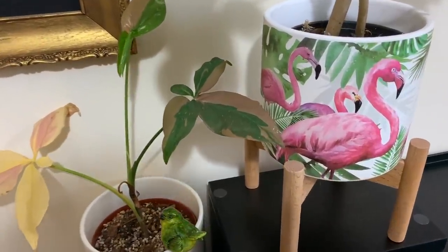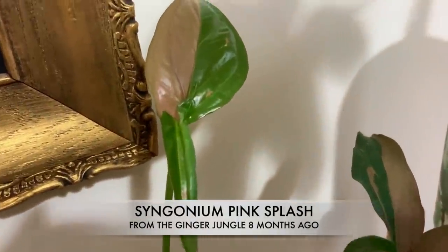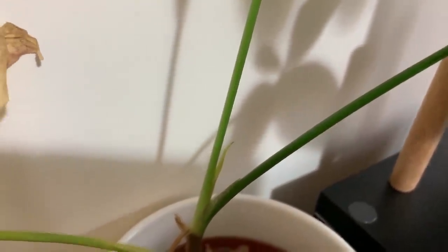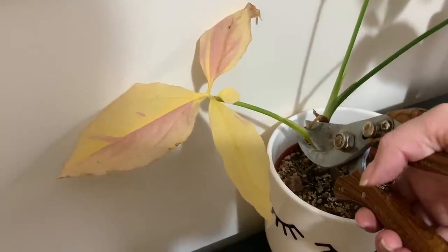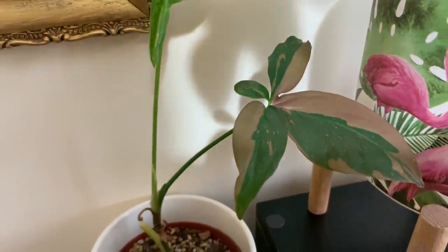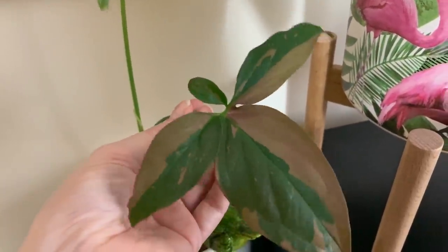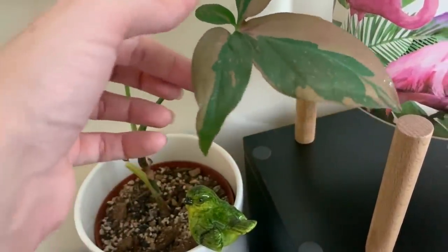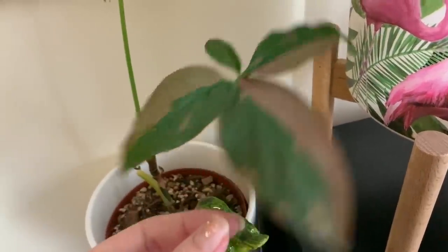Over here we've got my Syngonium Pink Splash. These can tolerate lower light conditions, which is brilliant. There's the newest leaf there and some new growth coming — there's an old leaf I need to trim off, I'll do that now. I find Syngoniums pretty easy to care for and quite fast growing — even in the winter they carry on growing. I absolutely love the colour and variegation on this particular variety; every leaf is so different. I had leaves coming out with pure pink pieces, split pink down the middle, speckled splashes — really really beautiful.